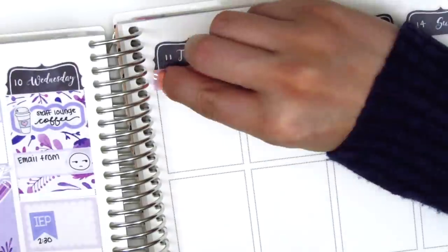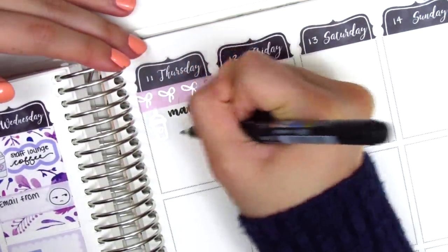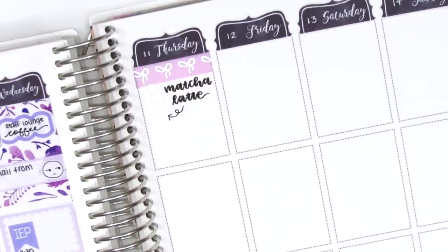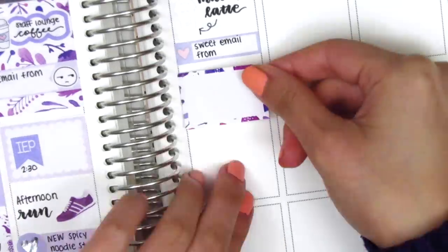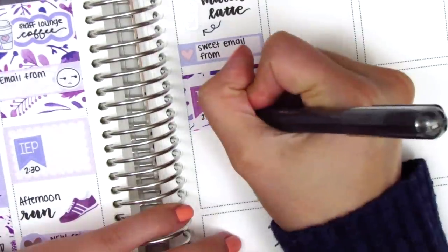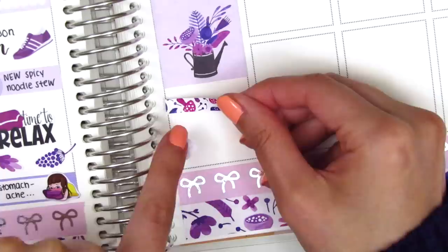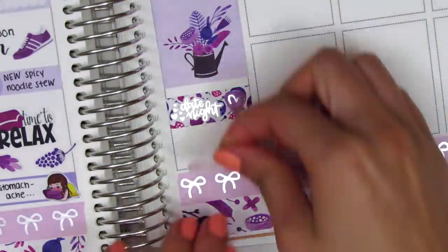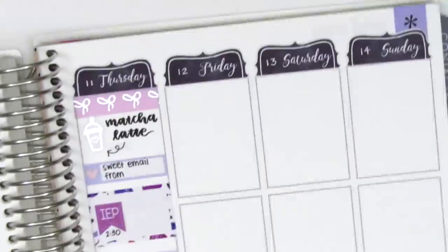On Thursday I put down a strip of Simply Gilded washi, then used a silver foiled coffee sticker from Hazel Sticker to mark a matcha latte from Starbucks — I've been loving the iced matcha lattes and alternating between that and coffee. That day I got a really sweet email from a parent, totally balancing out the unpleasant one the day before, marked on a label from Dizzy Daisy Dreams. I used a half box with a flag from Lily Grove Designs for a meeting, then placed a full box with a gorgeous watering can design. We did date night on Thursday — marked with a silver foiled heart from Stella Bow Sticker Co and a foiled date night sticker from Randy Dot Plans. I slept early so I put down a sleeping mask sticker from Planning Like a Pro.